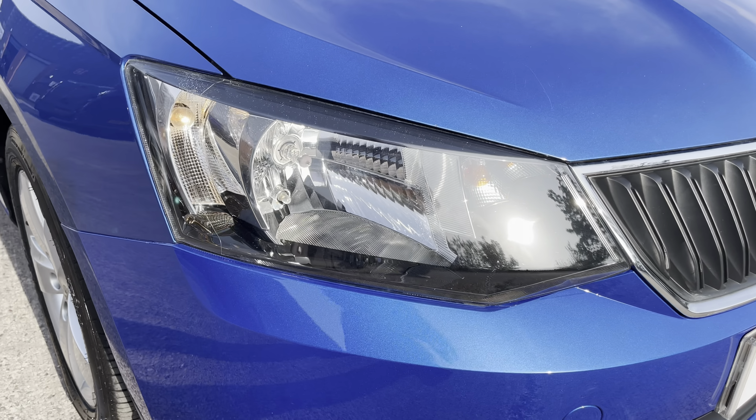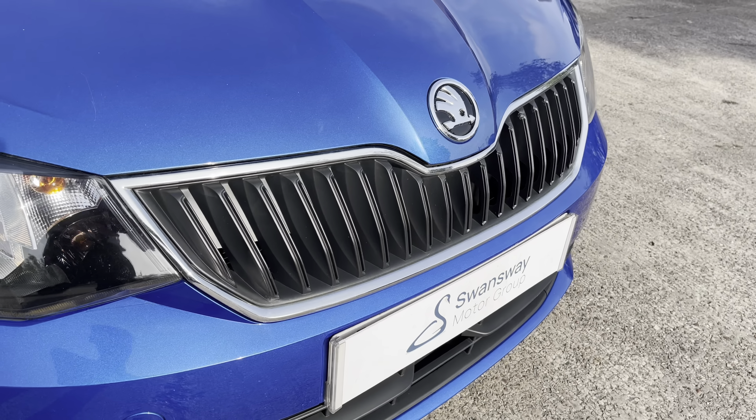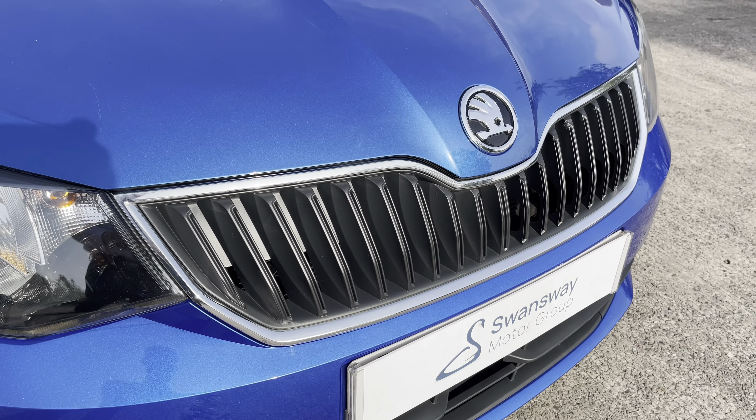At the front of the vehicle now, we can see the sharp-looking headlights on display here, along with the black front grille, which does feature the chrome grille frame.